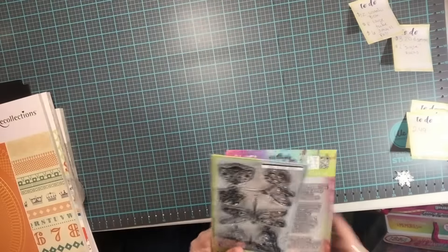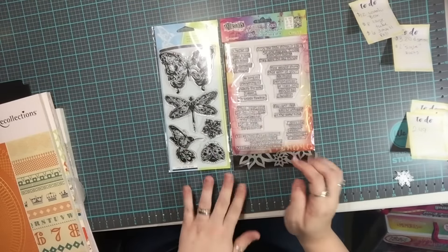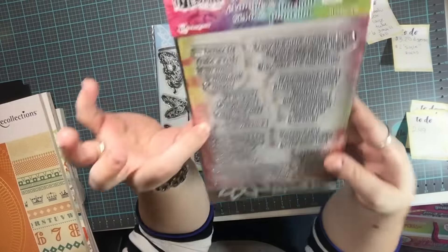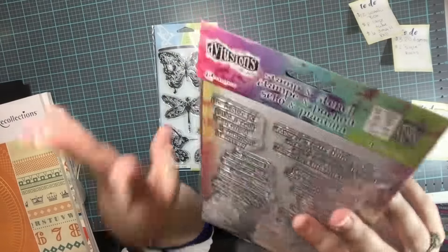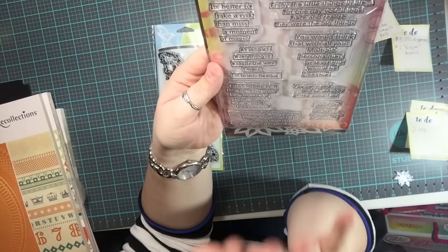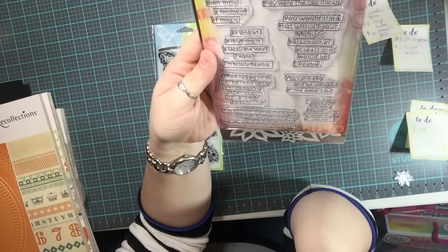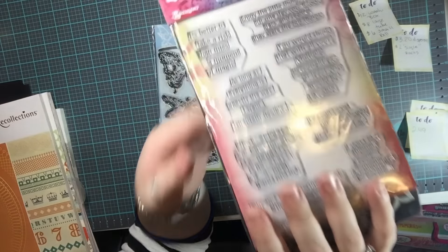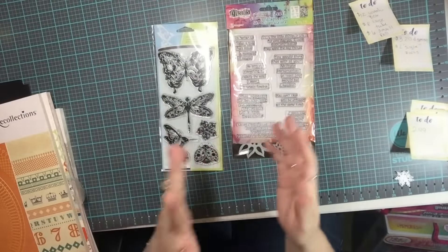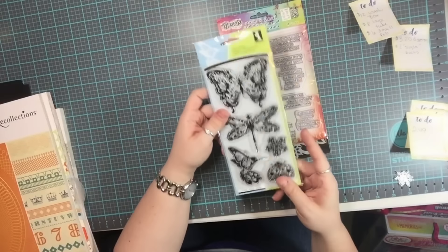These were on sale — all the clear rubber stamps were 40% off. This one actually has a stamp and a stencil, but I really liked it. It says 'as long as everything is exactly the way I want, I'm totally flexible' — I just couldn't help it because I'm so controlling, but at the same time I feel like I'm flexible. It's funny to me.